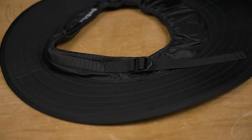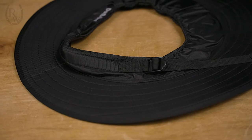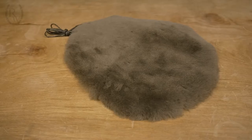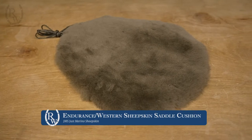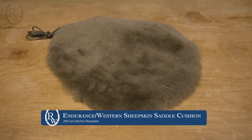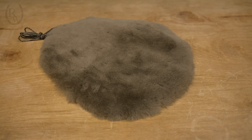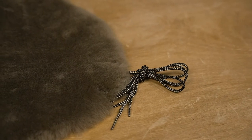Also, if you may not like this big of coverage, we do have the petite version which is a little bit smaller. Next, I have here the JMS Sheepskin Saddle Cushion. This is actually the Australian version shown here, but I actually use the endurance Western standard cut, which I love so much.